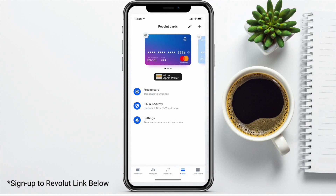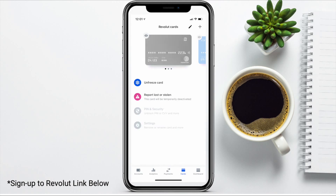Another great feature that I've used a lot is the ability to freeze or unfreeze your card. If you think you've lost or misplaced your card, you can click on to freeze your card instantly in your app without having to speak to your bank at all. Then if you happen to find it again, you can simply unfreeze your card from the app too.